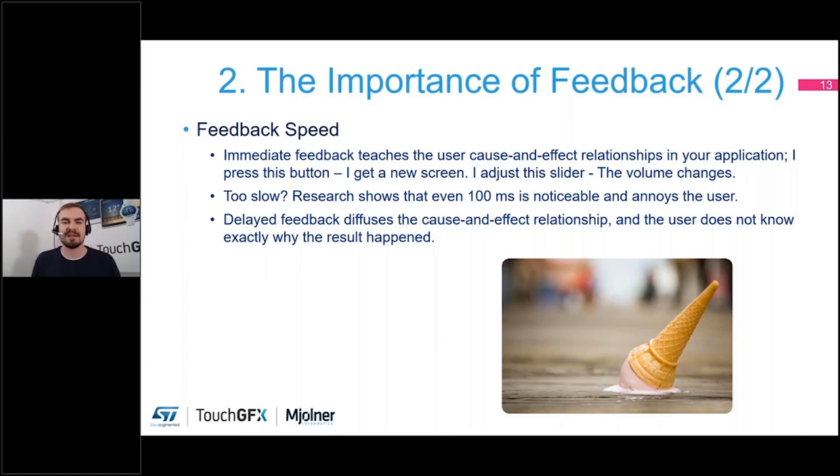When feedback is delayed, it actually starts to diffuse the cause-and-effect relationship that the user wants to have with the application. Suddenly the user is not sure why something happened when they touched the interface. If they press a button and something happens five seconds later, they're not sure if it was caused by the button press or if something just timed out — and this really confuses that relationship.